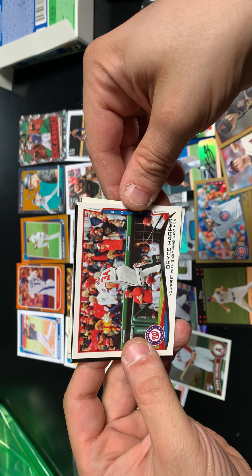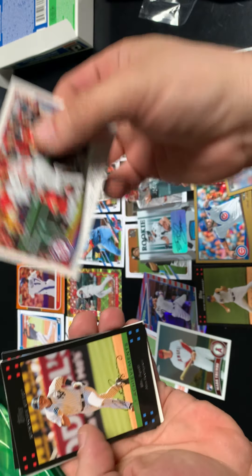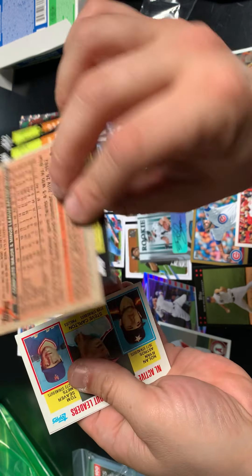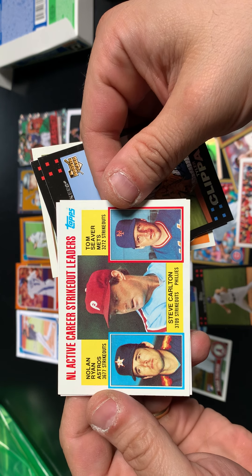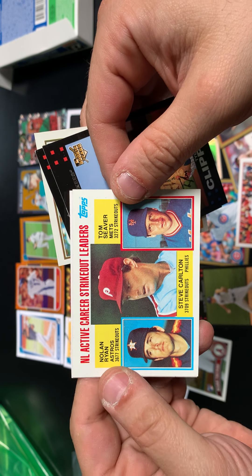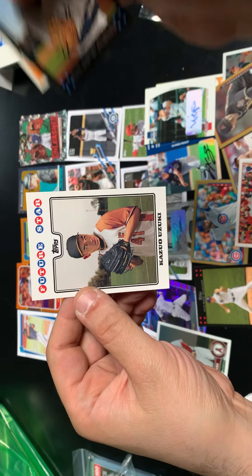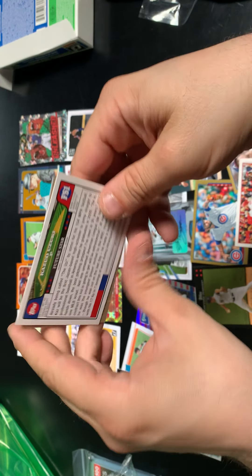There's a Bryce Harper card — youngest with two opening day home runs, from 2013 — that might be from his rookie year, pretty cool. 27 Achievements, Mr. April A-Rod. Tyler Klippard rookie card. Gary Gaetti had a good career — that's his rookie card. Active career strikeouts leaders — look at this threesome: a triple Hall of Fame card with Nolan Ryan, Tom Seaver, and Steve Carlton. Nice card from '84 Topps. And we'll finish the video with Kazuo Uzuki — don't know if he ever made anything of himself in the majors.